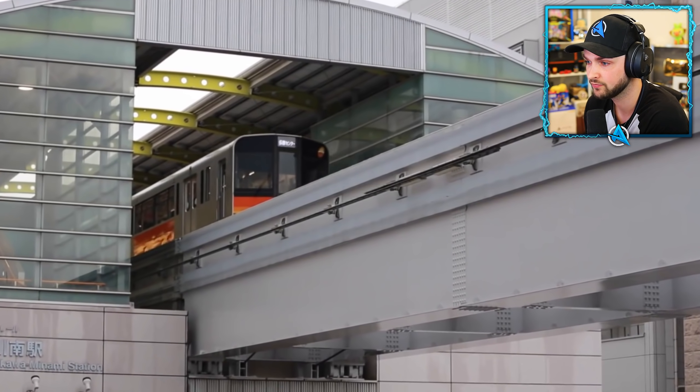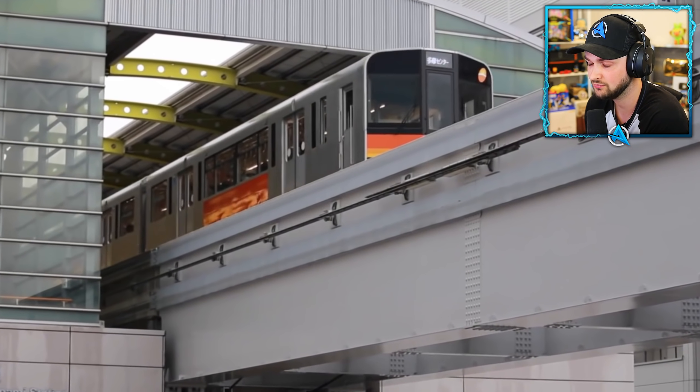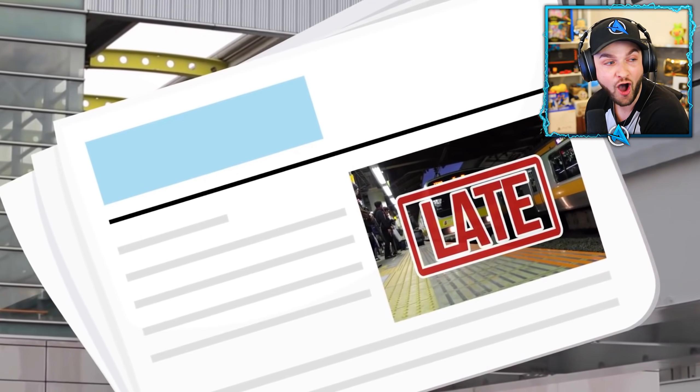And if the delay is longer than an hour, the railway company might give an official apology in newspapers.